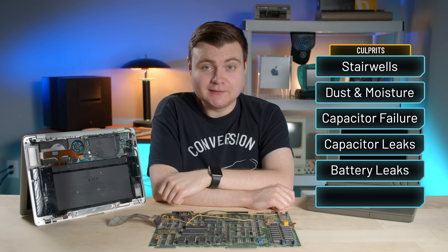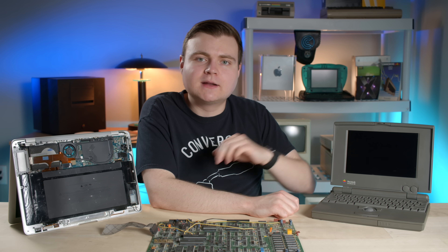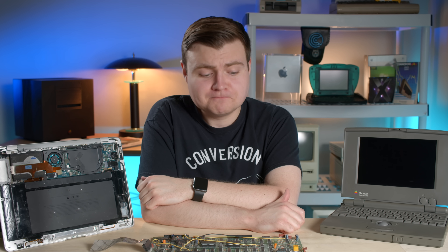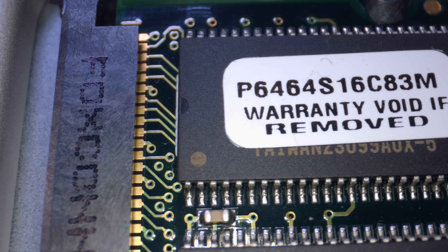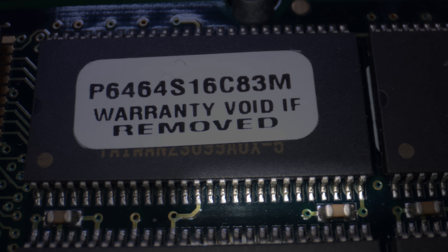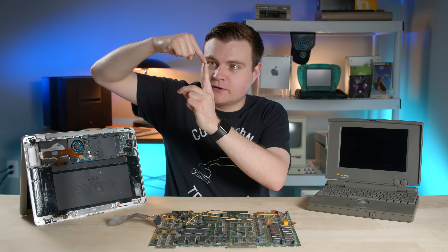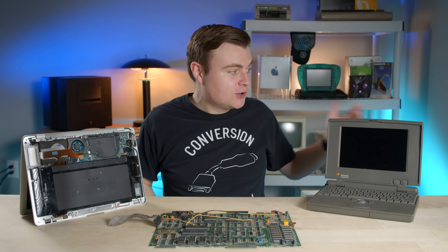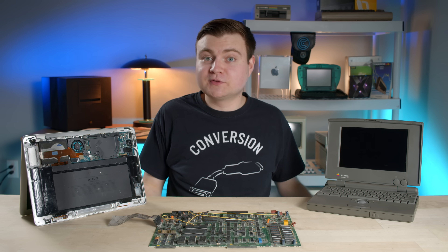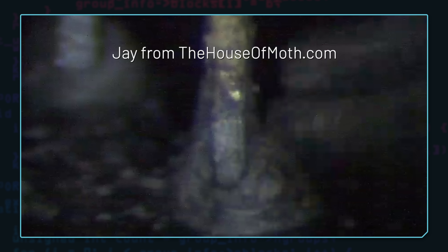Now we come to the final culprit on my list: cracked solder joints. You know the age-old trick where if something's not working, you give it a good smack and it magically starts working again? Well, with a little bit of luck, that trick could actually work. Solder joints allow electric current to travel between components on a board. If a joint is cracked, the current will struggle to cross that air gap. But depending on the situation, gravity might just pull the cracked metal together enough to conduct electricity again, or that good old smack on the computer helps the metal touch and the current flows.